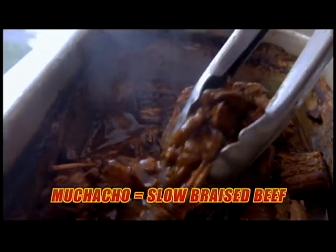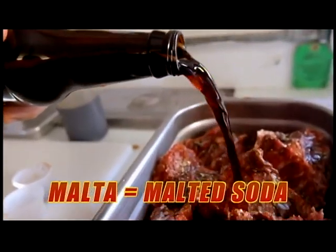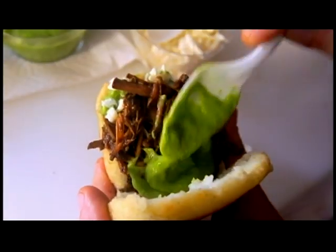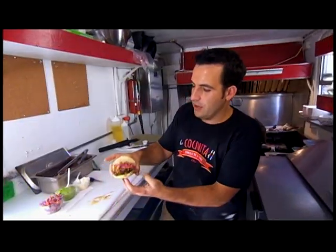Muchacho — muchacho is literally slow braised beef. We're gonna make it Venezuelan style. Ancho chili powder, oregano, and malta, which is literally a malted soda that's been sweetened with molasses. Muchacho, guasacaca, queso fresco, and pickled cabbage slaw — gives a little crunch. And there you go: Venezuelan street food in the streets of New Orleans.